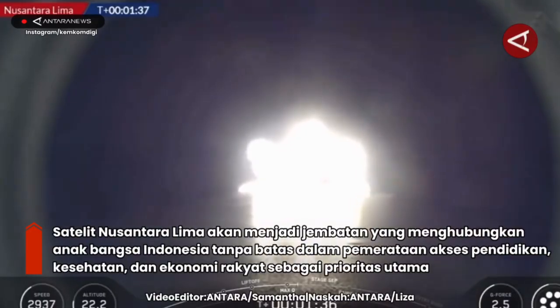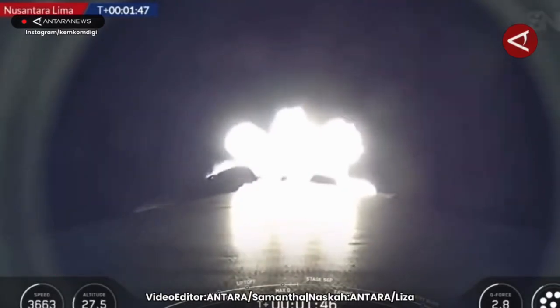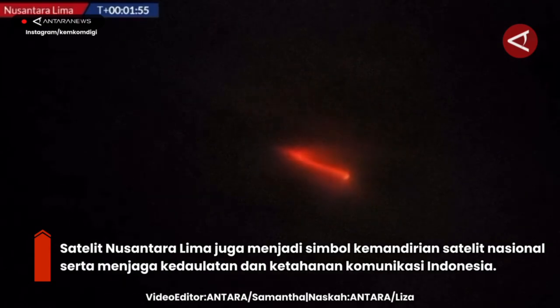We are 90 seconds into flight. The next events that will be coming up will be three events in rapid succession, starting with MECO — main engine cutoff. That will be followed by separation of the first and second stages, and then ignition of the Merlin vacuum upper stage engine to continue the launch.